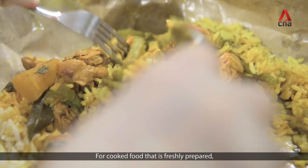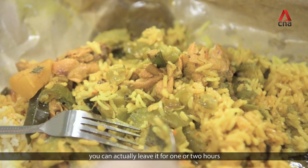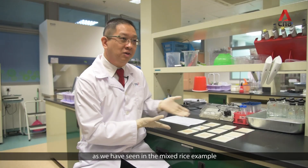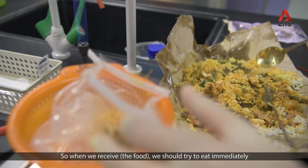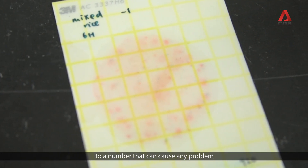For cooked food that is freshly prepared, you can leave it for one or two hours when you reach home — it may still be safe to eat, as we have seen in the mixed rice example. When we receive the food, we should try to eat it immediately before bacteria multiply to a number that causes any problem.